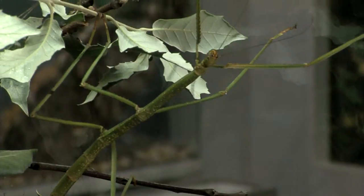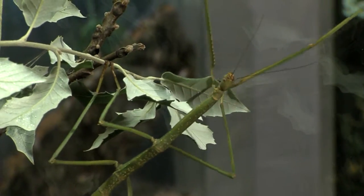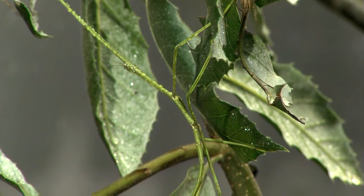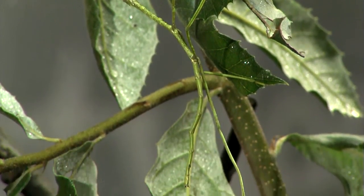People often ask me how can I get the most out of visiting the Cincinnati Zoo. Well, the answer is you have to learn to look very carefully. Lots of animals hide, and of course most of the animals in the world are small. Take this walking stick for instance — it uses camouflage to keep from being seen.